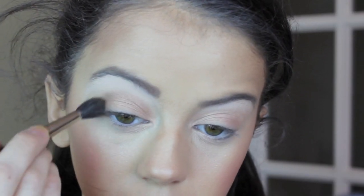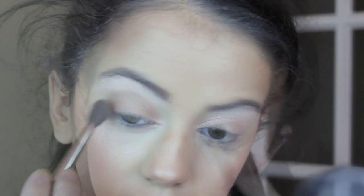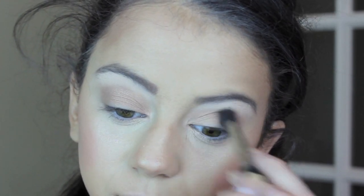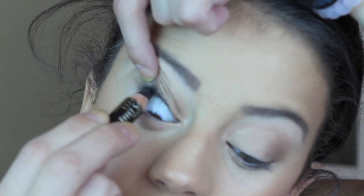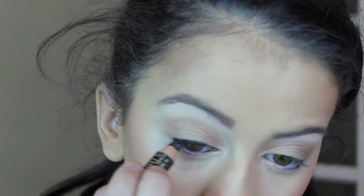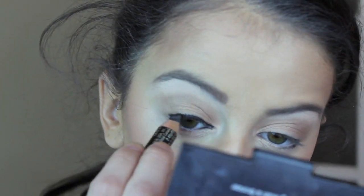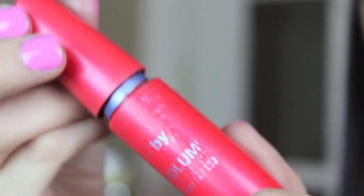Now taking my all-time favorite brown color from Mac, which is Cork, and my 224 brush, I'm applying this to my crease to add a little definition to my eyes. Eyeliner time — taking my favorite eyeliner by L'Oreal, I'm going to tight line my eyes and then also apply a thin line right to my upper lash line.